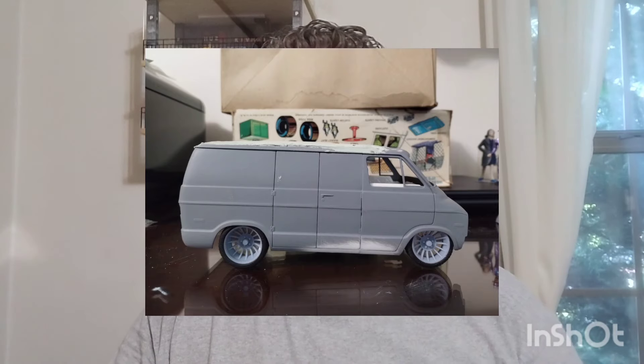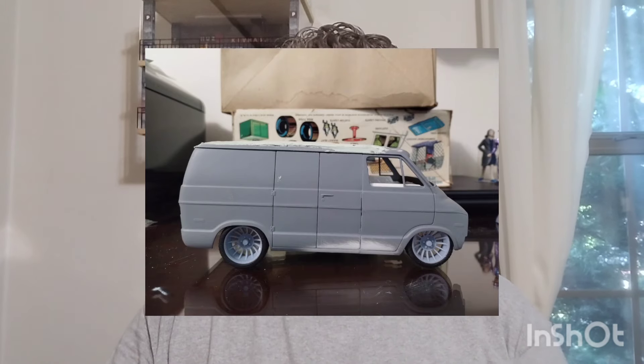I had one thing I was looking for specifically and it wasn't there. I was also looking for a parts van - I need the roof section off a van for my Dodge build. I just need the roof and I don't want to spend a lot of money. I went looking specifically for one kit and it wasn't there - I'm not going to let the cat out of the bag because y'all wouldn't believe me if I told you what I was looking for.